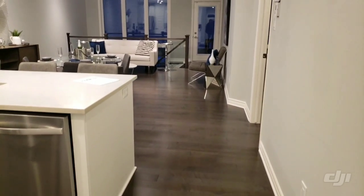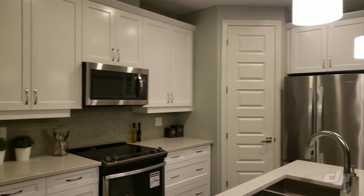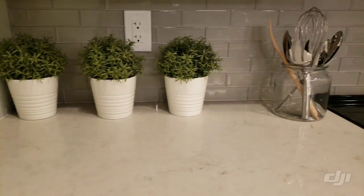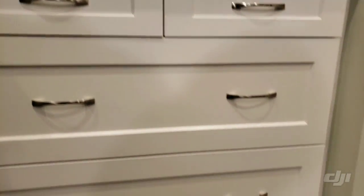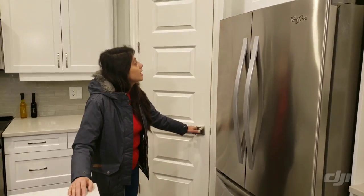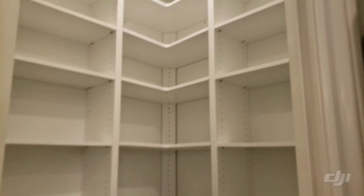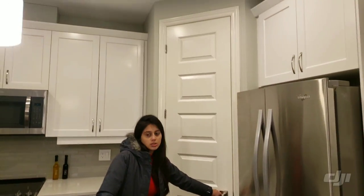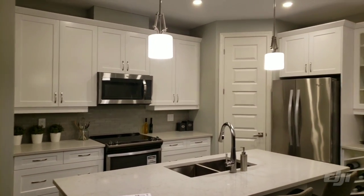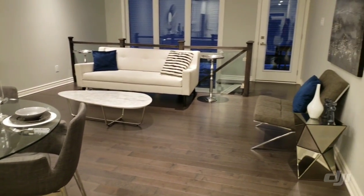Next we have the open concept area — this house is an open concept model. You can see we have the kitchen. In this model they have shown that it comes with a pantry. Not every model comes with a pantry in the kitchen; it's generally an upgrade, so you need to confirm with your provider whether it's an upgrade or part of your model. Next to the kitchen we have the breakfast area, and then we have the living area where we have some couches to sit and chill.